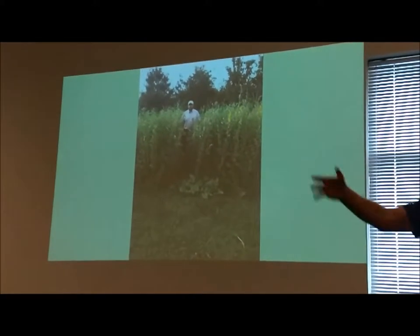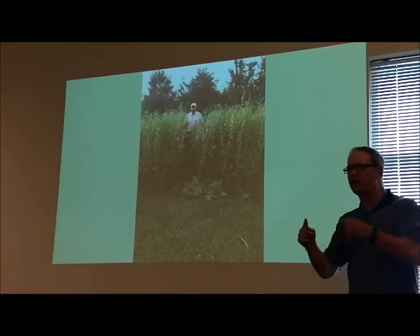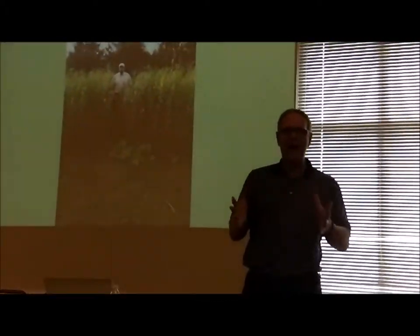This is the district conservationist in Coffee County, Adam Daugherty, standing in a field of sun hemp — a legume he grew as a monoculture. When we started digging in these monoculture legumes, we found that just one season of a legume, the soil biology cannibalized the aggregate itself, pulling the glues and sugars and taking away soil aggregates in one season. We don't want to go with a monoculture legume. We want to add a grass to it, because the soil biology is like us — they want carbohydrates for energy. You've got to produce a carbohydrate, which is grass, with these legumes. That's why we give you that mix.